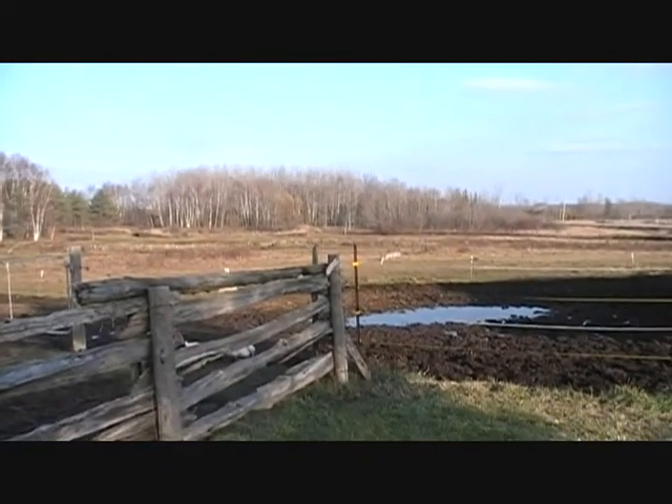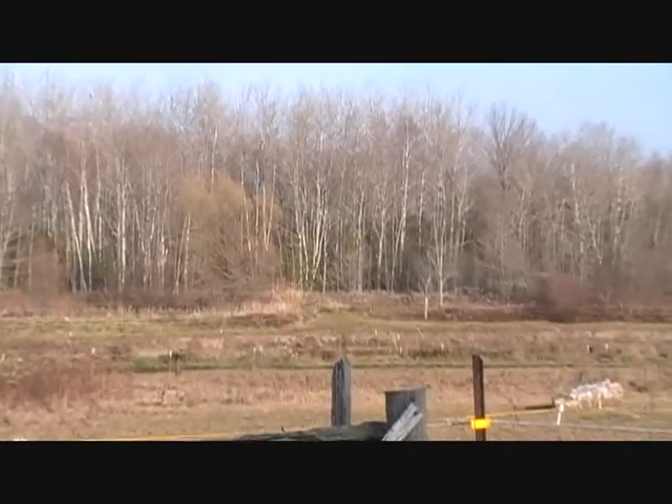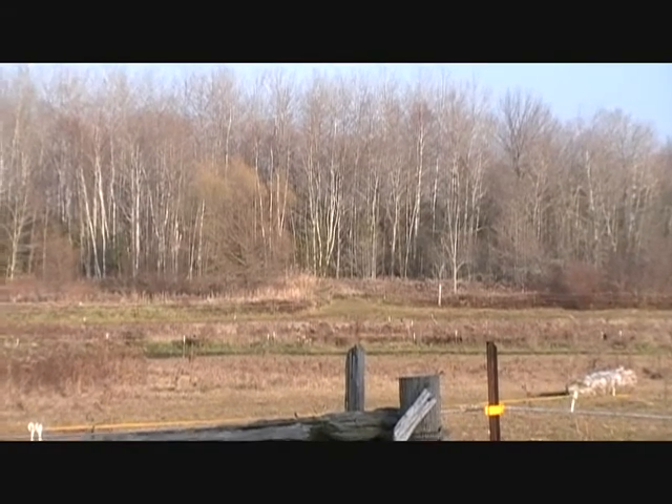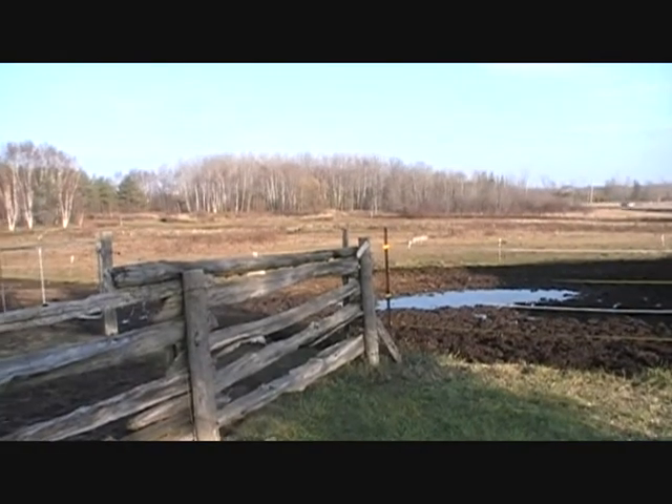In the background there is one of our wood lots. It's comprised mainly of birch and cedar with some ash and aspen and a few other hardwoods mixed in.